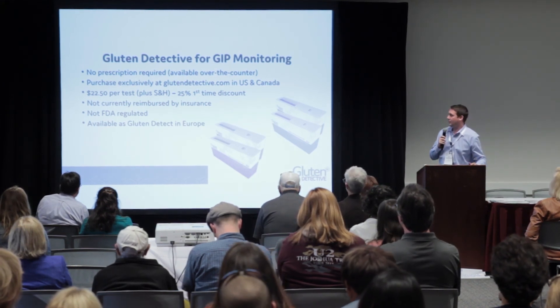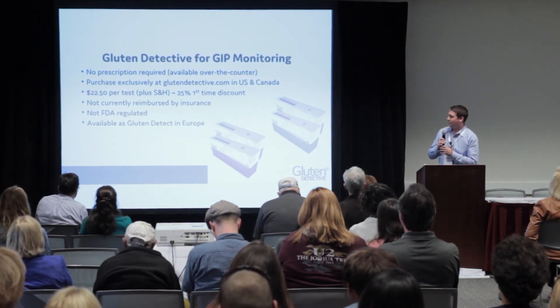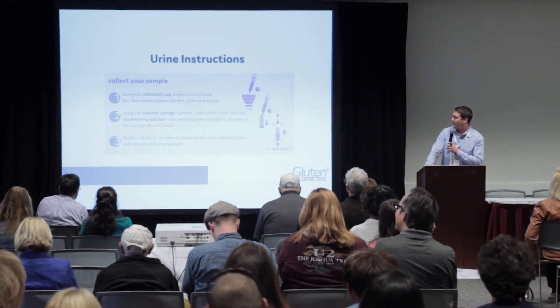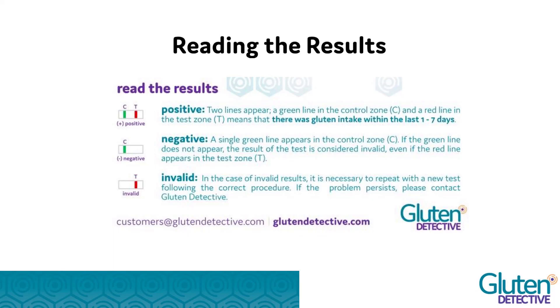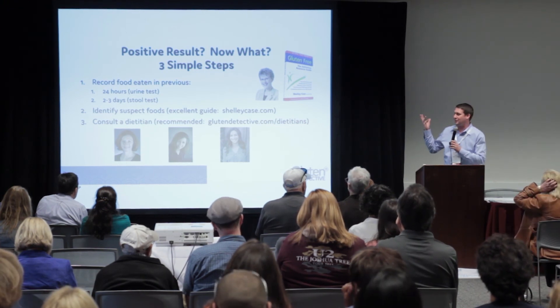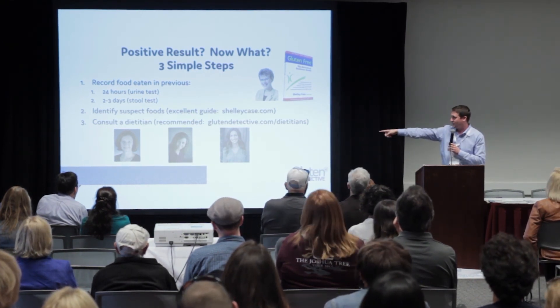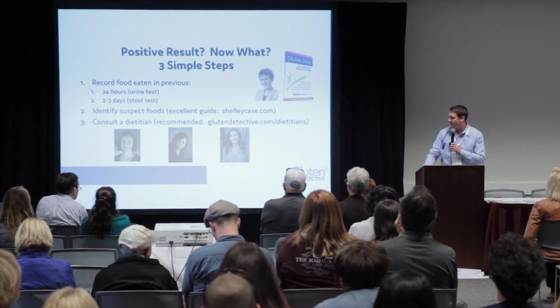No prescription is required — it's an over-the-counter test available primarily through our website and a couple of pharmacies. It costs about $20, is not currently reimbursed by insurance, and is not currently regulated by the FDA, though we've had discussions with them. The readout works much like a pregnancy test — if a red line shows in the window, you've been contaminated. When you get a positive result, that's where the detective work comes in: consult resources like Shelley Case's book or our dieticians who offer phone or virtual consultations.